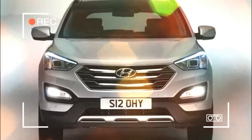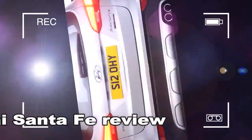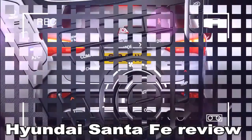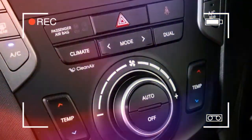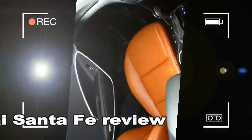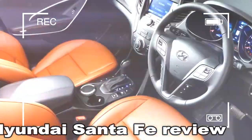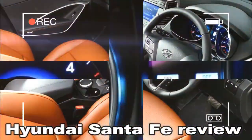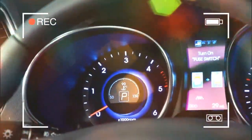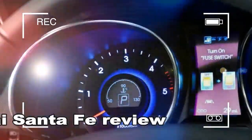When it was first introduced in 2001, the Santa Fe was a five-seater SUV with styling that was outclassed by most rivals. The 2006 MK2 was a big improvement, but it was third time lucky for Hyundai when the current model went on sale five years ago. With its smart design, seven-seat interior and cutting-edge equipment, it was finally good enough to compete.